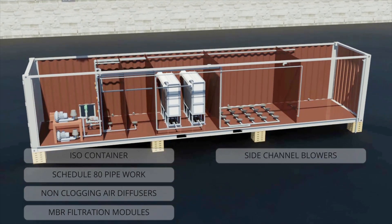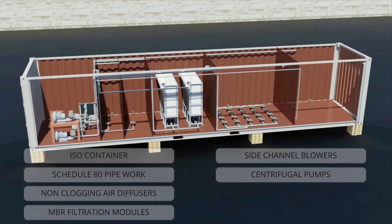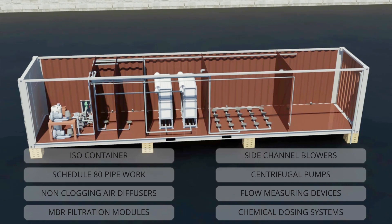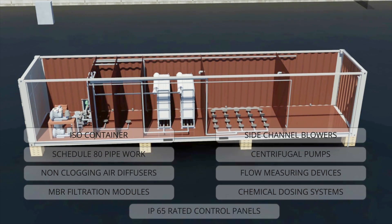Additional components include centrifugal pumps, flow measuring devices, chemical dosing systems, and IP65-rated control panels.